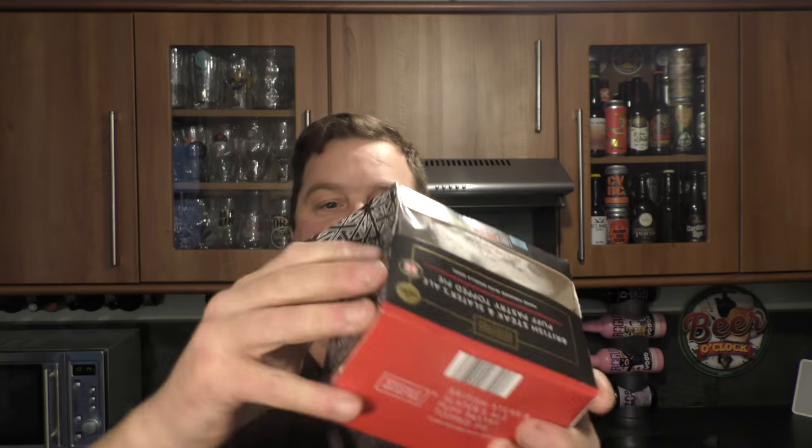Let's get this pie in the oven. It goes in from frozen for about 40 minutes.